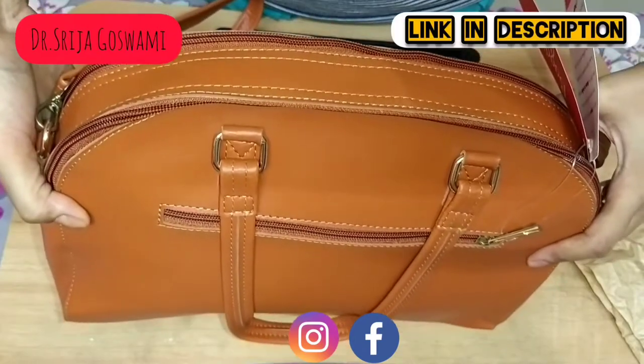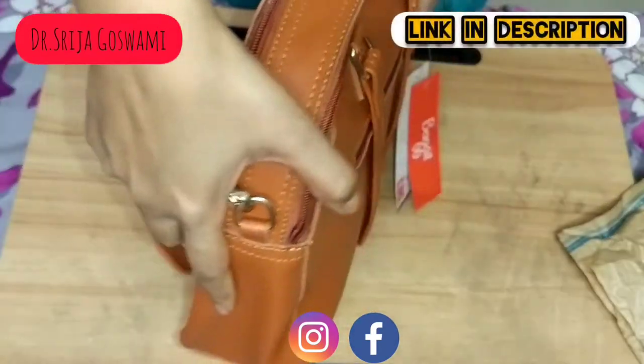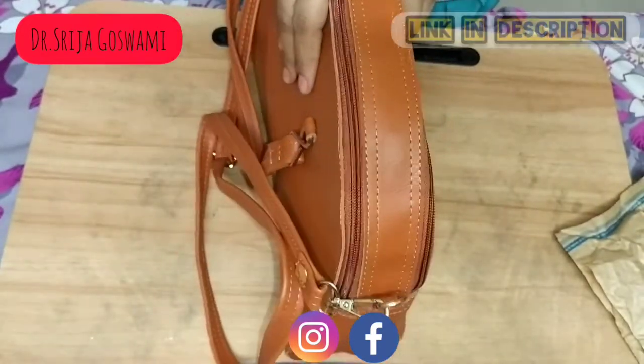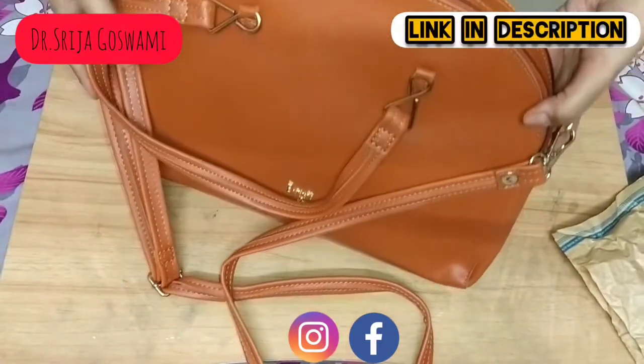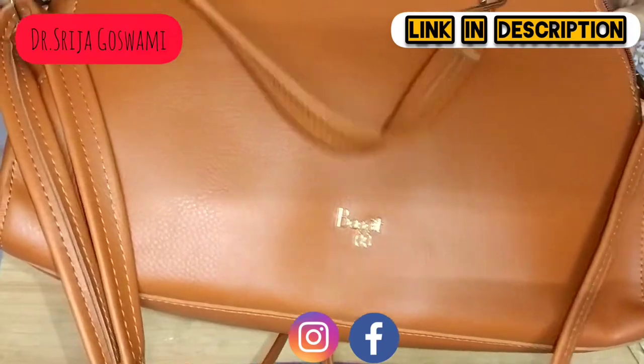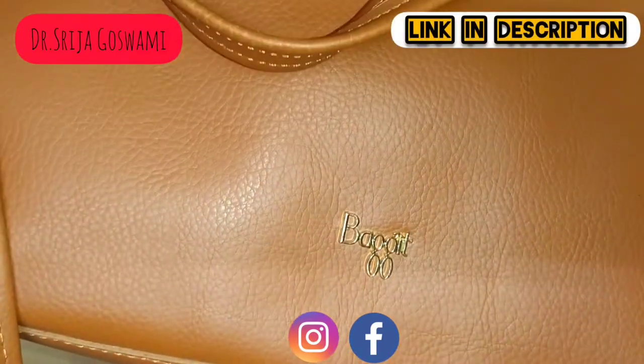This is how it looks from the back side. This is how it looks from the side. This is how it looks from the front side, with the logo of Baggett.